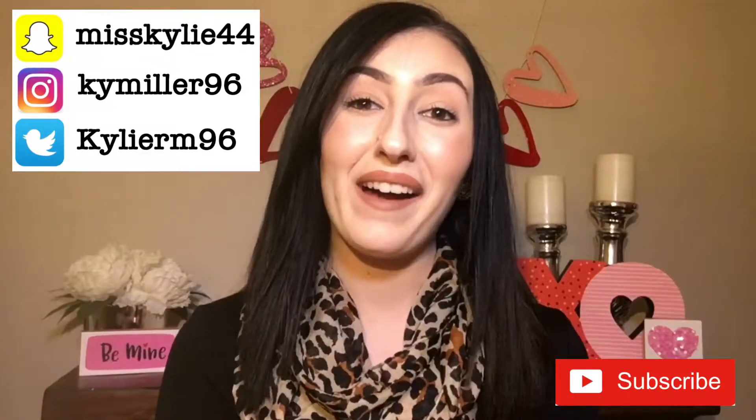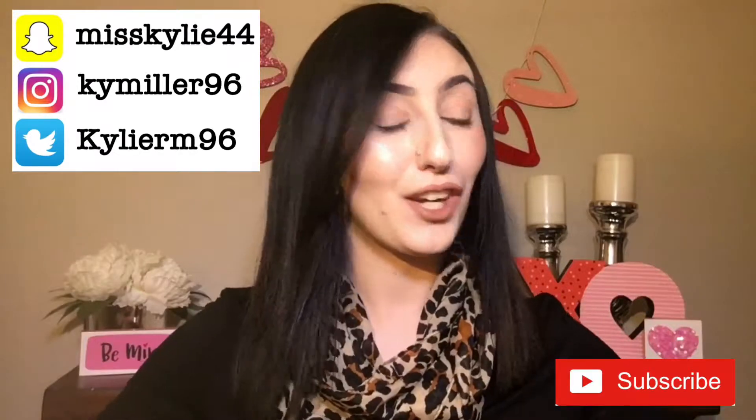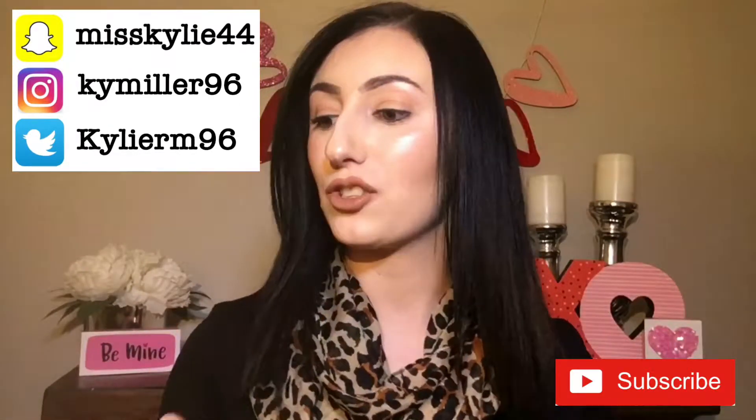Hey you guys and welcome back. For today's video I am doing my January hits and misses, and I actually think that I had no misses — I believe it was all hits, which is an amazing month for me. I'm super excited to share all of these products that I've been enjoying this month. If you haven't already subscribed, go ahead and hit that button down below so you don't miss out on any of my videos. Let's just go ahead and jump right in.